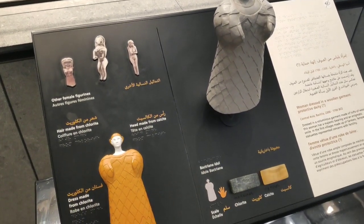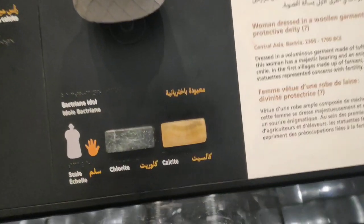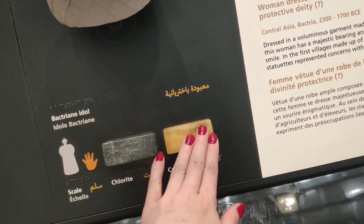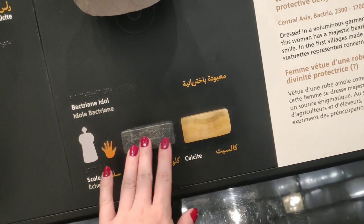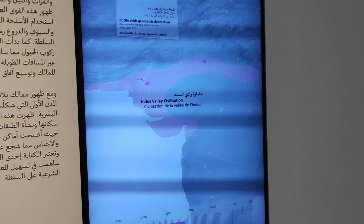Here you can see a really interesting thing they did: they had a model of the artifact that you could touch, feeling the material and getting a better sense of what the artifact was like. I haven't seen that in other museums and I think they should really do it.